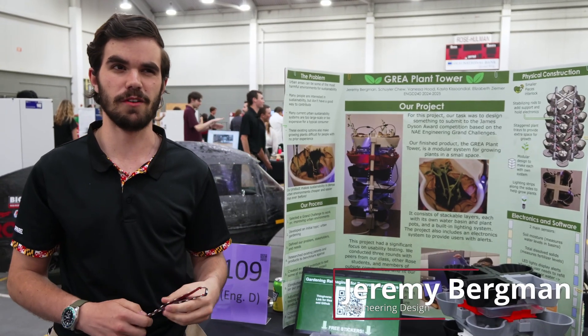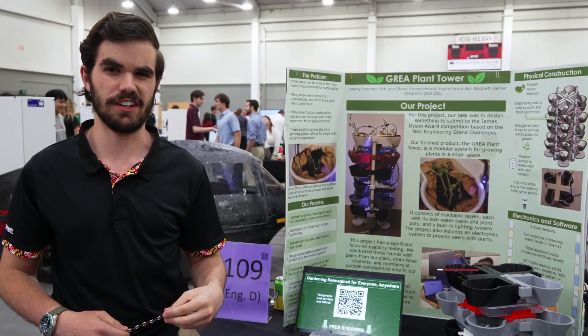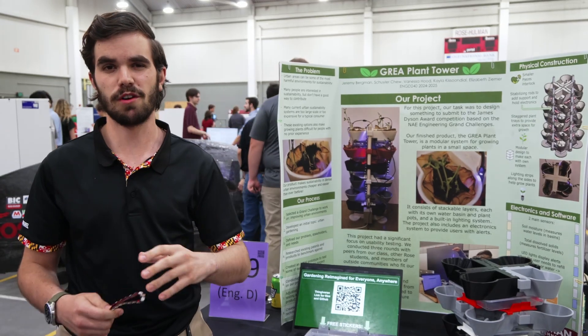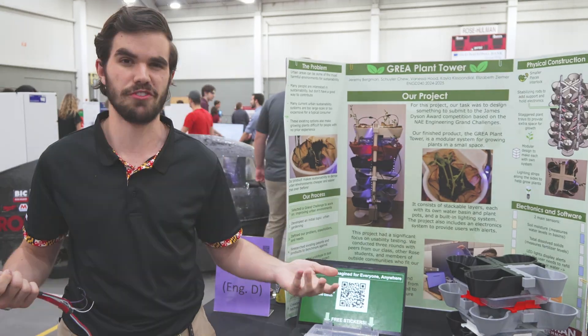It's really cool — it's kind of the culmination of a quarter-long project, and it's really cool to actually get to show it off in more of a large-scale setting than what we would have just in our course last quarter.